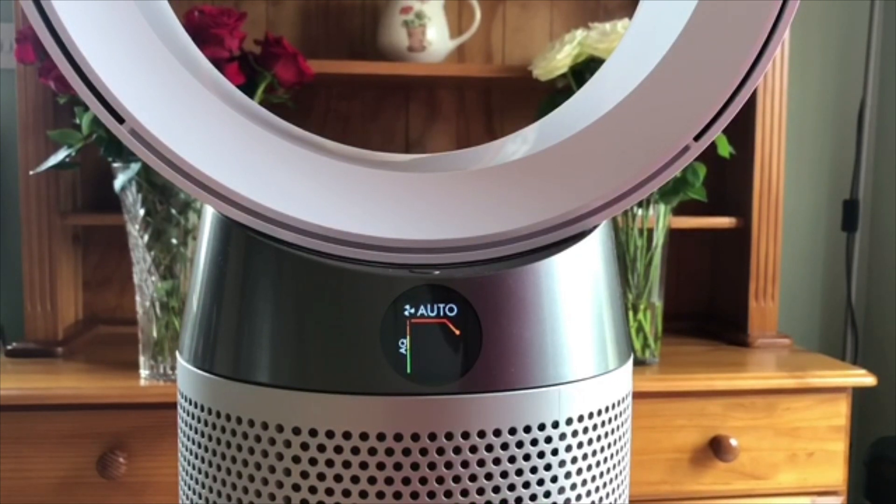Now you can start to see the fan speed kicking in and changing the current quality of air, as it's starting to decrease from red to amber to yellow, and now going back to the good level of green.